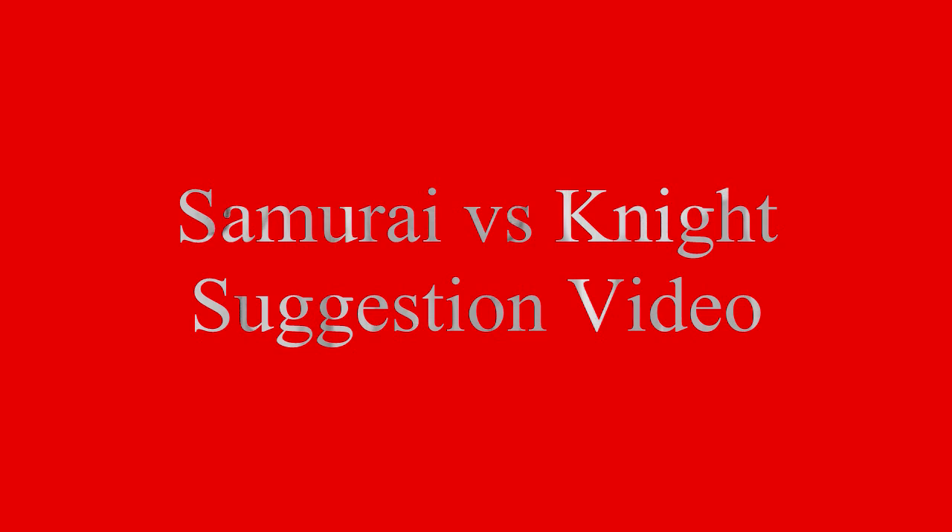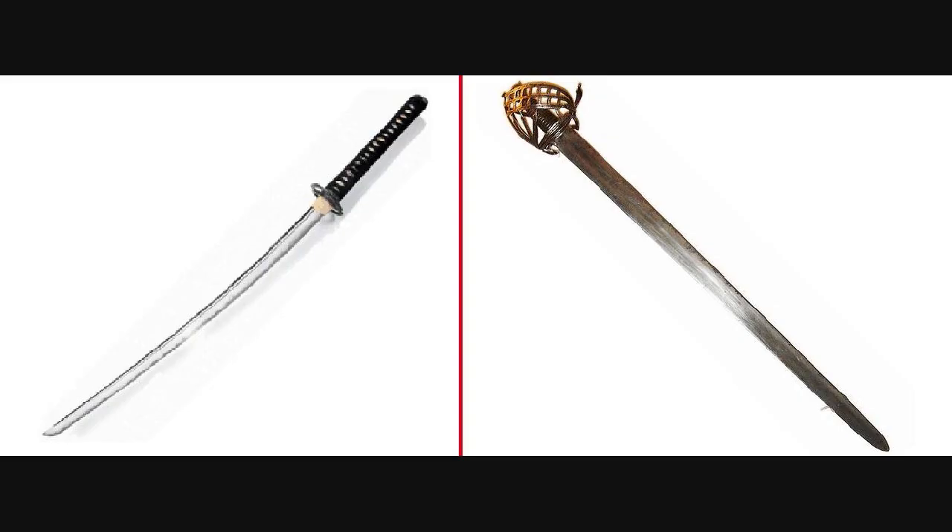For short range, both warriors will be on horseback. Both of them use swords, and both swords I would imagine could be used on horseback. So the samurai brings the katana and the knight brings the broadsword. I'm going to give the edge here to the broadsword, mainly because the samurai's katana was not able to penetrate Viking chainmail, and I feel its chances will be even less against knight plate armor. The broadsword is a lot heavier than the katana, so even if it can't penetrate the samurai armor, it could still be used as a club. Edge: broadsword.